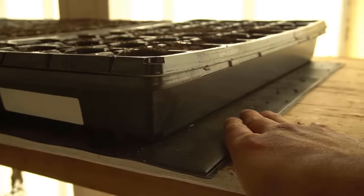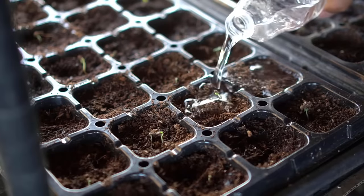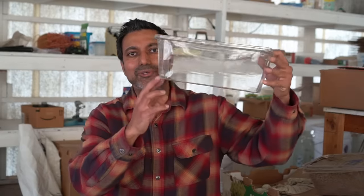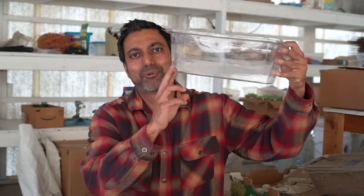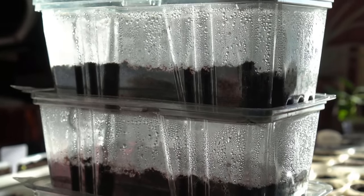To grow healthy seedlings you need three things: warmth, light, and humidity. For warmth I use heat mats. For light I place my trays right next to a window, or you can use grow lights as well. For humidity, keep your trays watered and moist at all times. You can also use spinach containers to grow your seedlings — these create really good humidity for seeds to germinate and are best for growing leafy greens such as lettuce, kale, and swiss chard, giving you a really high germination rate.